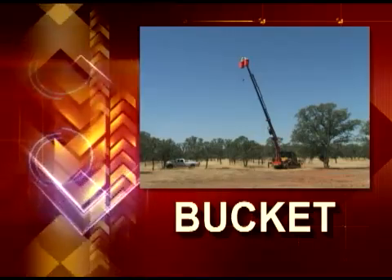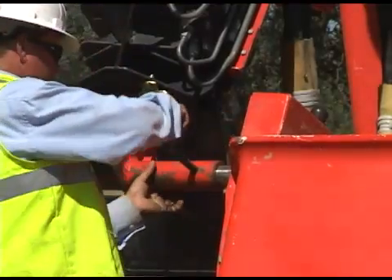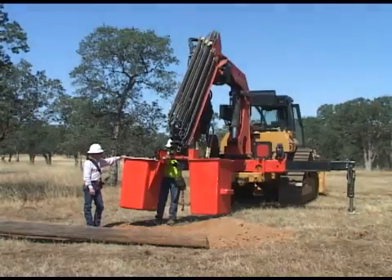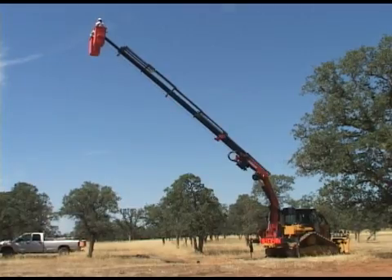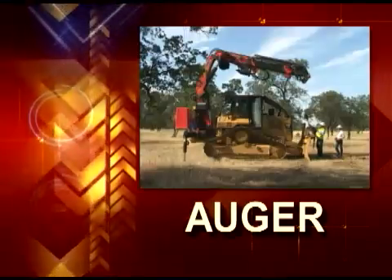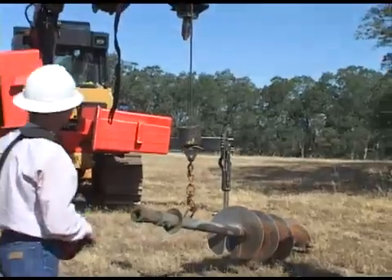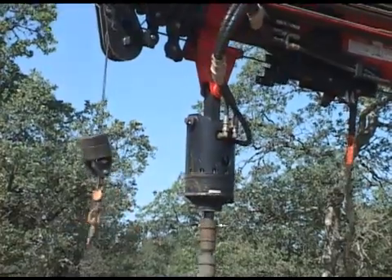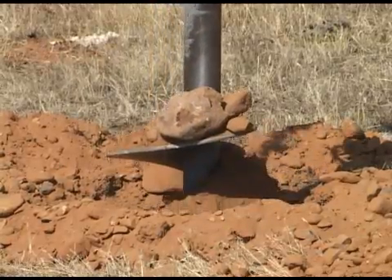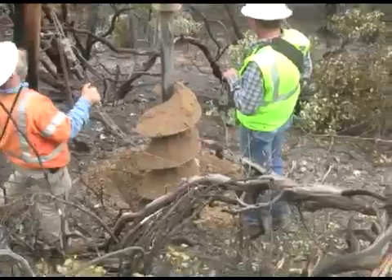Once LineCat has done the work of a crane, it quickly takes over the work of a bucket truck. The LineCat is also ready to start digging at a moment's notice. The powerful drive can auger 15-foot-deep holes from 8 to 36 inches or even larger.